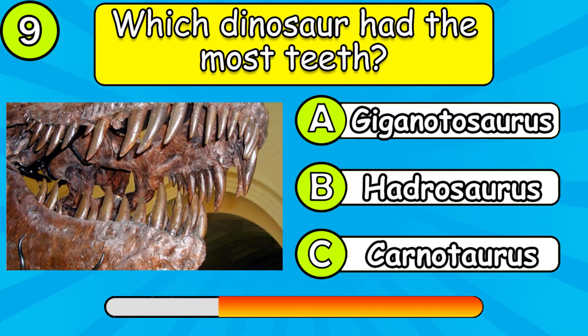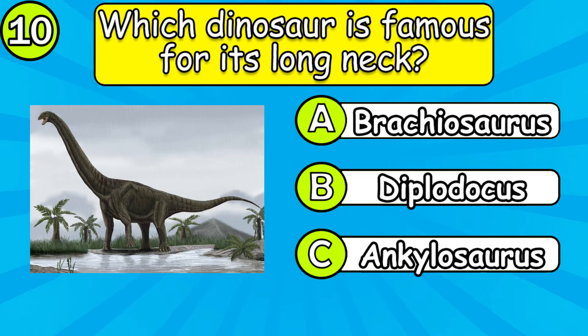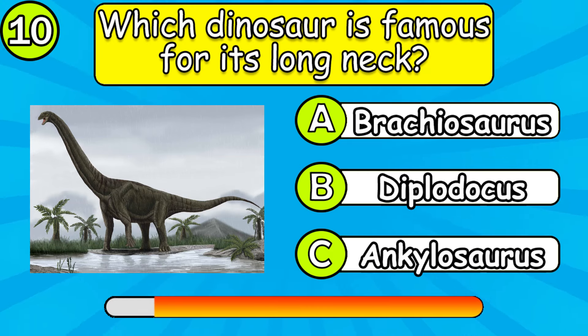Which dinosaur had the most teeth? Which dinosaur is famous for its long neck?